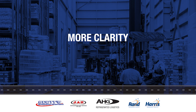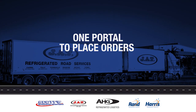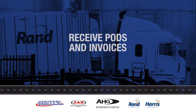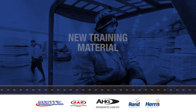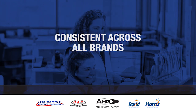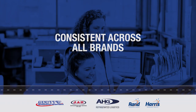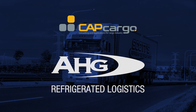responsibility and accountability through better process documentation and stronger security profiling. We'll also be able to provide you with one customer portal to place orders, receive PODs and invoices, and one billing platform across all our businesses. Plus, you'll benefit from new training material that's consistent across all AHGRL brands. CapCargo is AHGRL's new customer-focused TMS, designed to bring new efficiencies to our businesses and to yours.